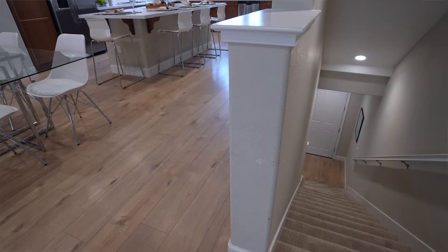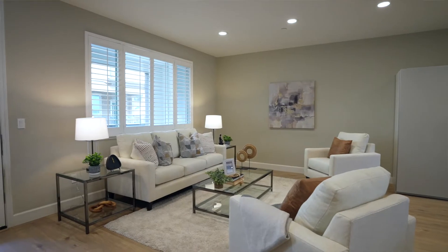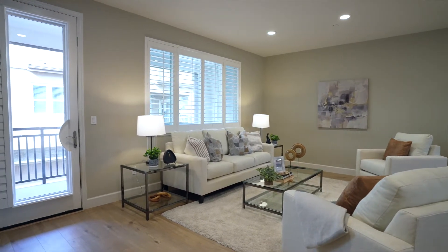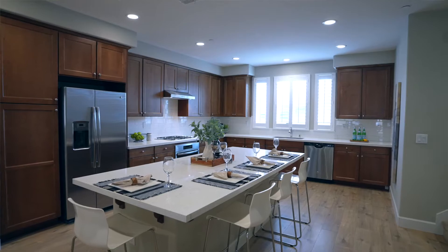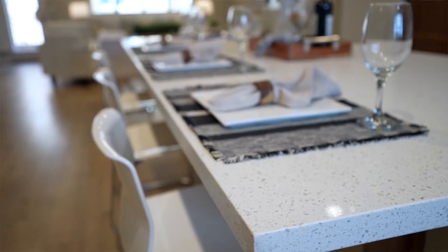The first being the open concept living space. Coming up the stairs, you are greeted by a grand and sweeping great room. The large kitchen island with white quartz countertop is the perfect place to gather around with family or friends. The kitchen features stainless steel appliances, a gas cooktop, and an eat-in island bar.